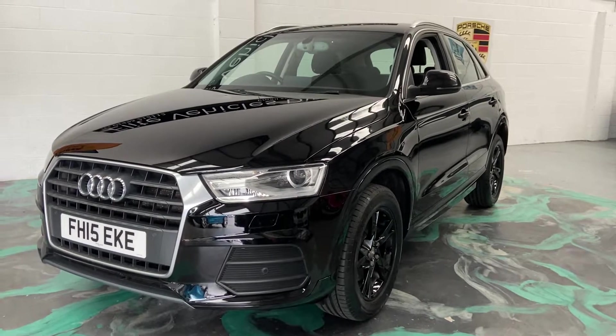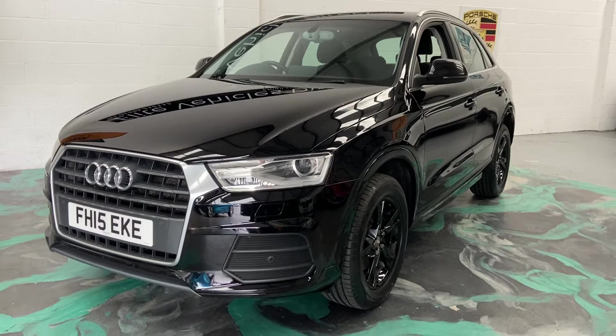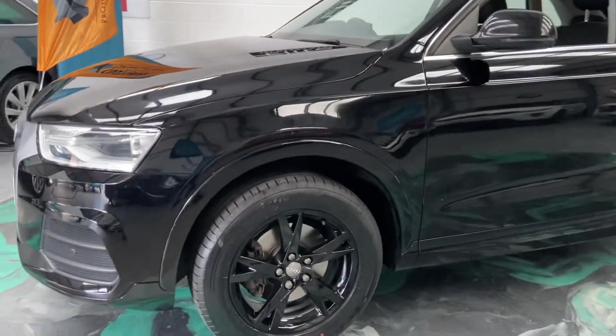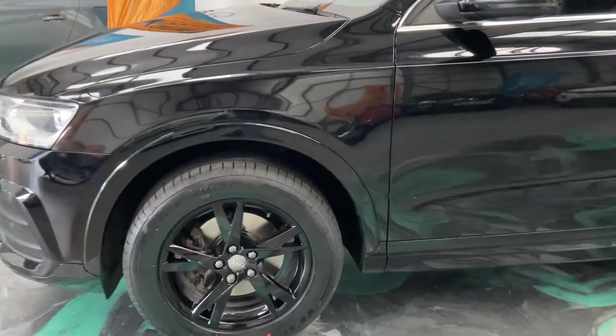This is the SE 2.0-litre diesel. This is a one-owner vehicle, full service history. It's got upgraded black alloys, front and rear parking sensors. It's also just had three brand-new tyres, full service, and new discs and pads on the front.